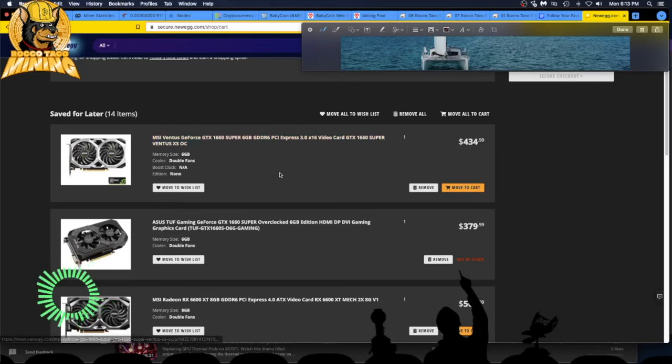So what I've got here: an MSI Ventus 1660 Super for $434. I did go on eBay and the prices are that if not higher, so that wasn't too bad. Next one is also a 1660 Super, six gigabytes — interesting price, came up today but it's out of stock.